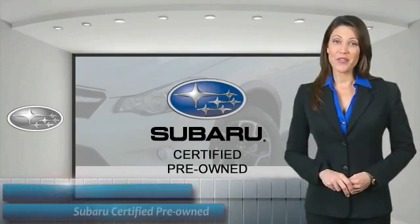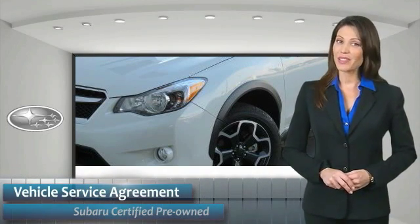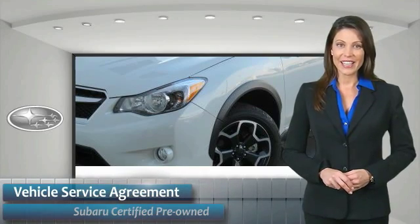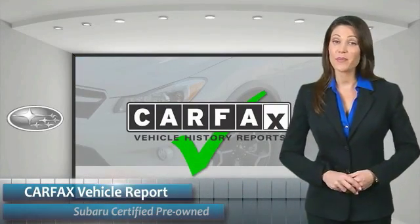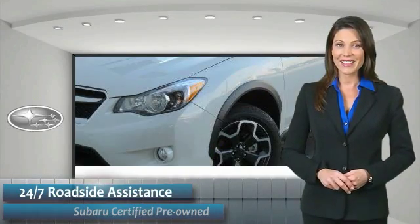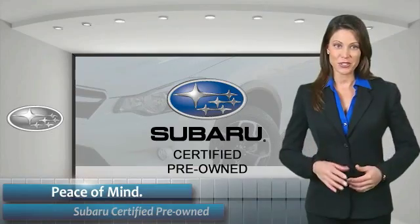Subaru CPO vehicles have no secrets. You'd never have to wonder about vehicle history, reliability and durability. Qualifying vehicles have passed through a stringent process determined by Subaru of America. When shopping for a pre-owned Subaru, the best place to look is your Subaru dealer.